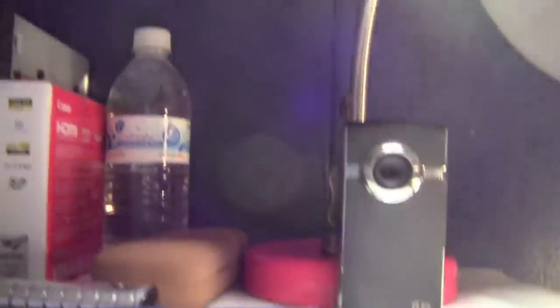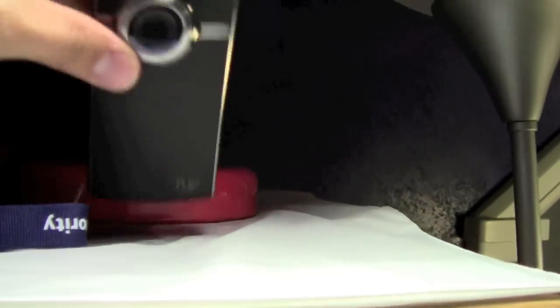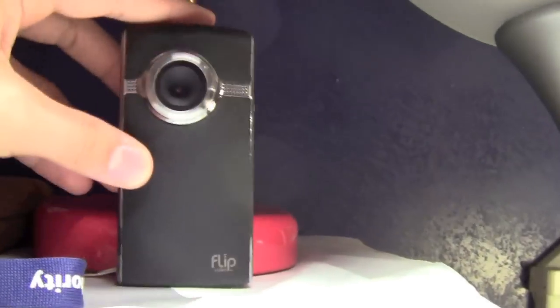A hairbrush, another water bottle just in case, glasses case. Here's my USB — forgot to show that. A Flip cam — it's an alright camera. A cool guitar pencil sharpener thingy, but it doesn't work.